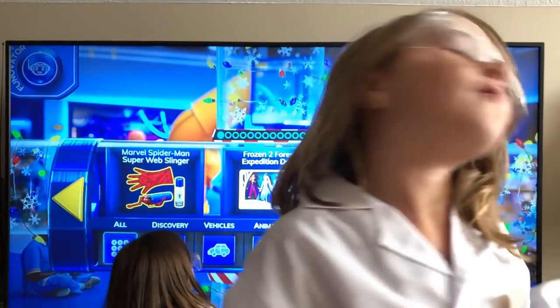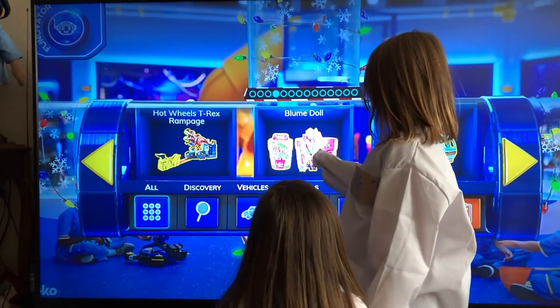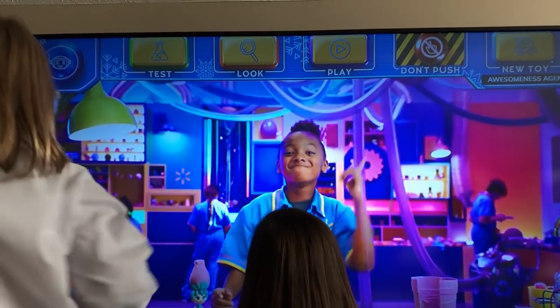Let's add another one. You pick this time, bro. You chose the Bloom Doll — let's test the Bloom Doll!